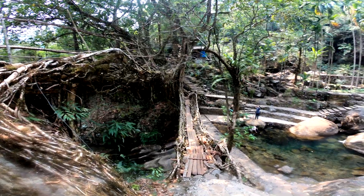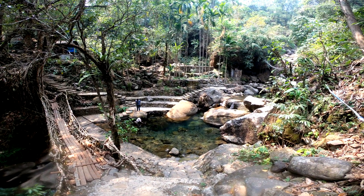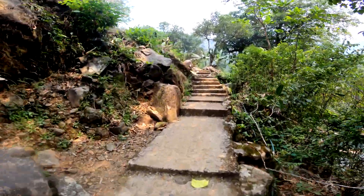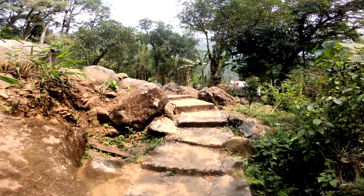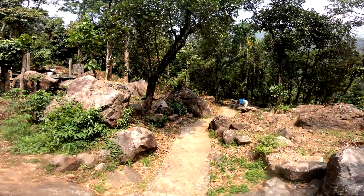That's the Living Roots Bridge — the first one, the second one. Down there is the stream, and the fish are so big, you can see them so clearly in the water. We're heading off to another place called Rainbow Falls — it's a beautiful waterfall. I'm gonna swim there for some time and then we'll be heading back. This is exciting.